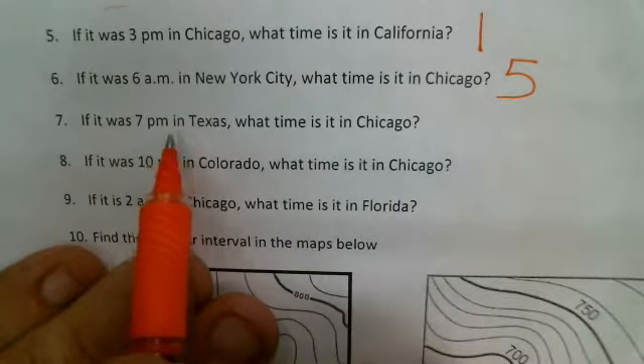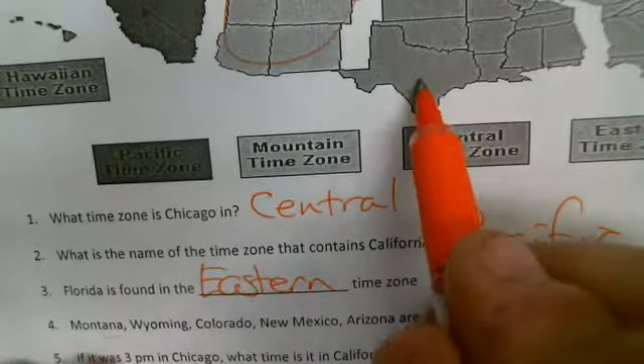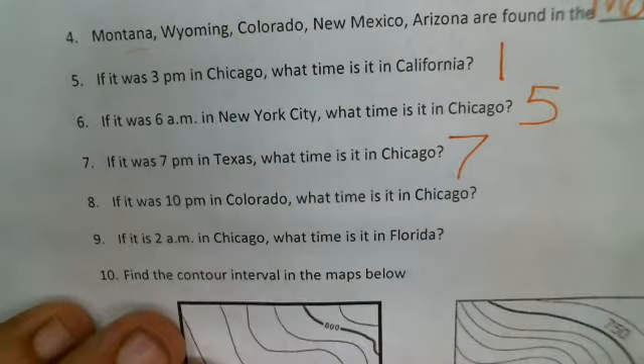Number seven: if it's seven p.m. in Texas, what time is it in Chicago? Texas and Chicago are both in the same central time zone, so it's going to be the same time — seven o'clock.